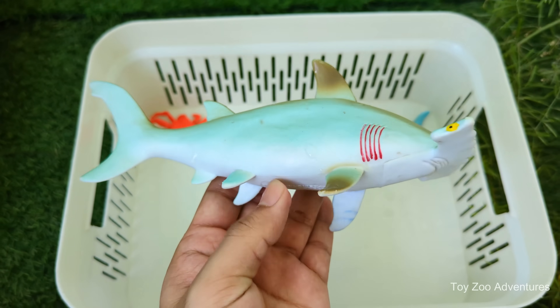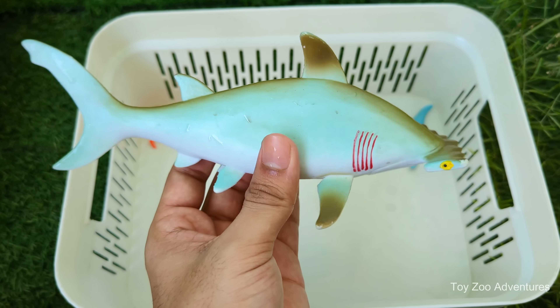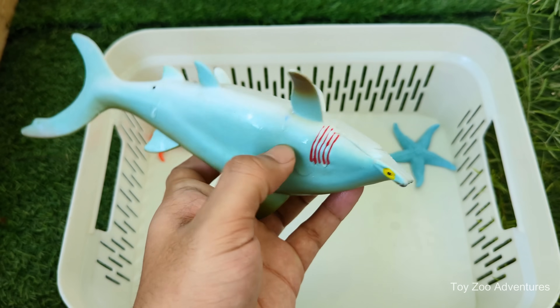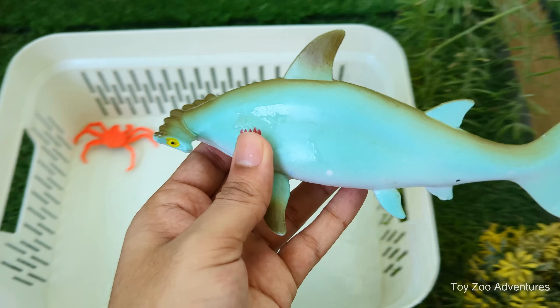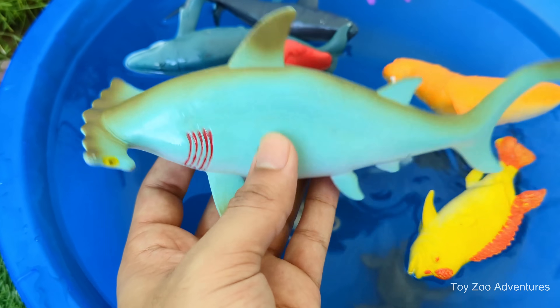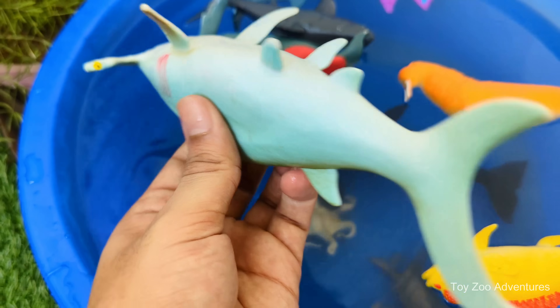Hammerhead sharks have a head shaped like a hammer — that's why they're called hammerheads. Their wide head helps them see better, almost like having eyes on both sides of the room. Hammerheads have an amazing sense of smell and can detect a drop of blood in the water from far away.